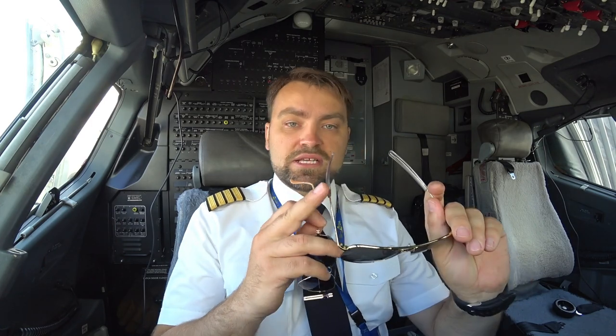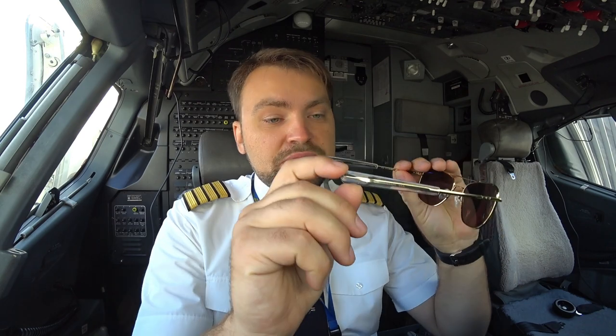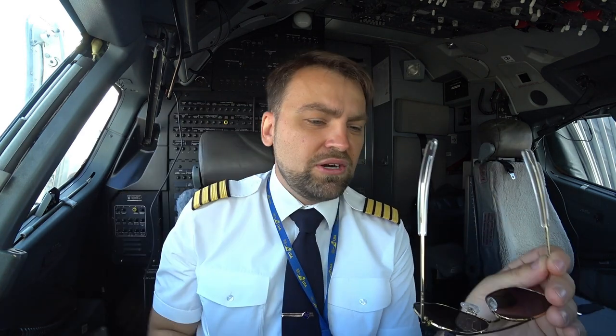What I like about these sunglasses is that they were specially made for aviators. The temple tips are not curved as you may find on Ray-Ban sunglasses — so when you use a headset, it won't push your ear down onto the temple tip and feel uncomfortable. You won't have that problem here with straight temple tips.